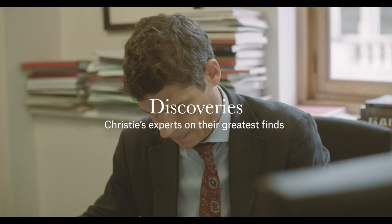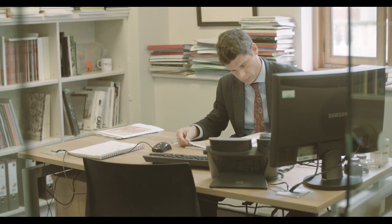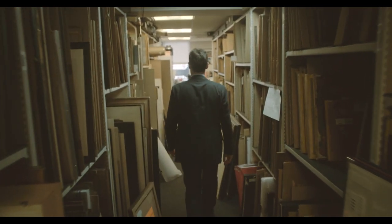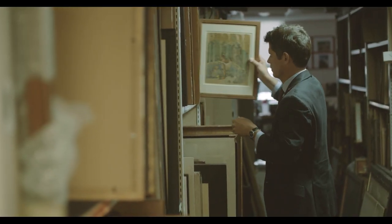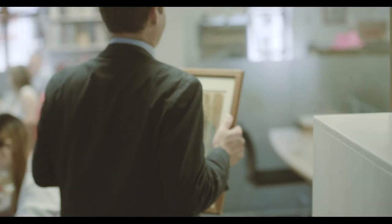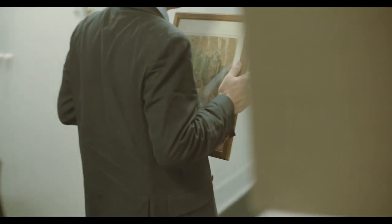My name is Tim Schmelcher. I'm the director of the print department here at Christie's in London. I studied art history but I didn't really have a focus on prints. But then when I started working with prints I realized how fascinating it was, and also what I always liked about it was that it breached such a wide range of periods.